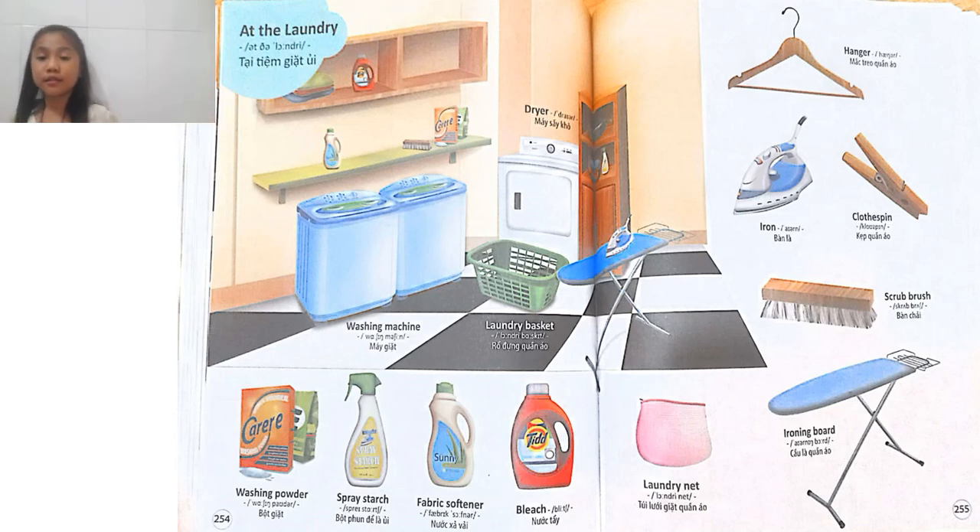Hi, my name is Wyatt. Today I'm going to be talking about the topic called at the laundries.